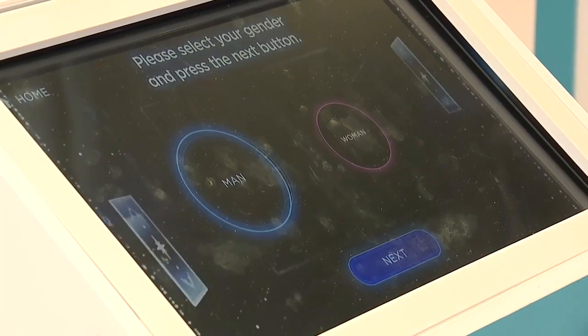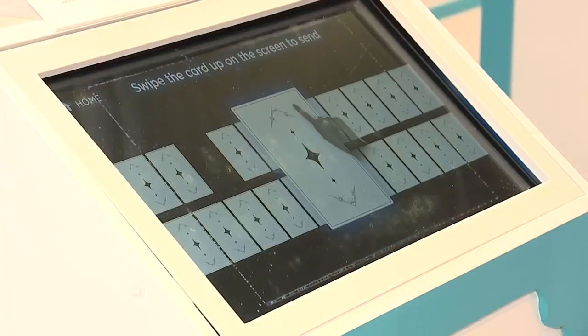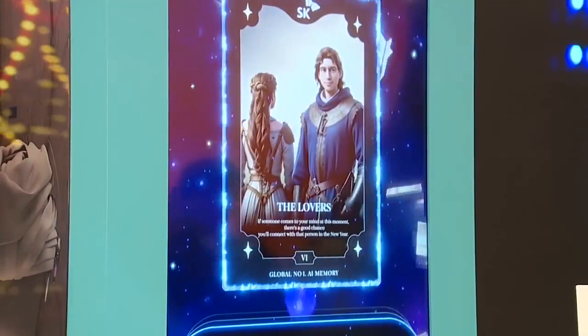You've seen Zoltar at many carnivals where it looks like a mannequin inside. Now they're using AI to do something and to generate an image of yourself using AI. Such a handsome dude. We have our own tarot card.